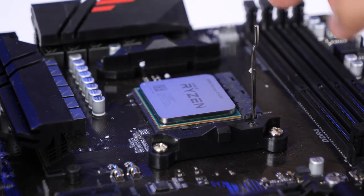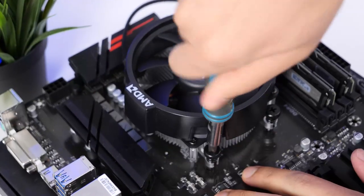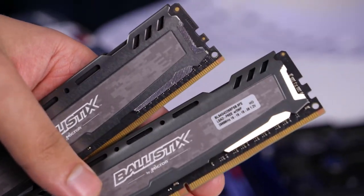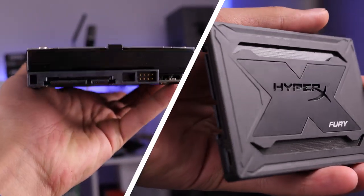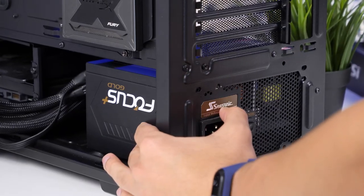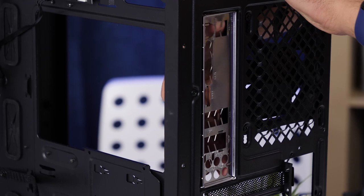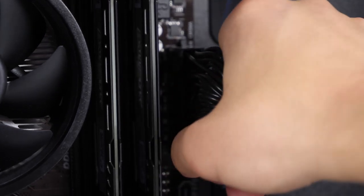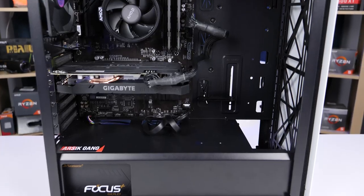First, install the processor into the socket of the motherboard. The second step is to set the cooler — remove the standard mount and place the box cooler using the four screws. Insert the RAM into the motherboard; we have two 4GB sticks. Pull up the locks on the second and fourth slots for dual-channel mode. Then install the drives into the case, which has special fasteners for both the hard drive and SSD. Secure the power supply unit with four bolts. Next, install the motherboard into the case and don't forget to install the I/O shield, otherwise you'll have to take everything apart later. Finally, do your cable management, connect all the cables, and install the graphics card — fix it with one bolt, connect the power, and the computer is ready to rock.